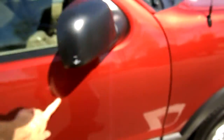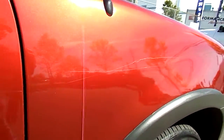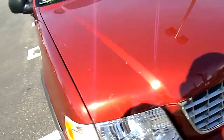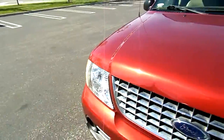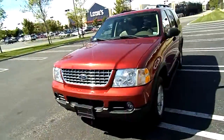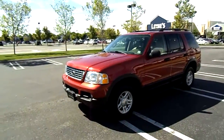We don't want you to have any surprises, so we're pointing out the imperfections. You also have a dent right here. Overall, it's in very good condition for a 2003 Ford Explorer.